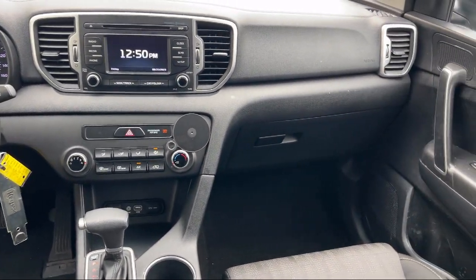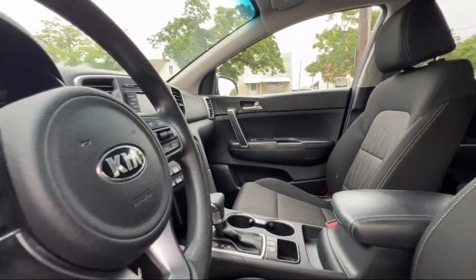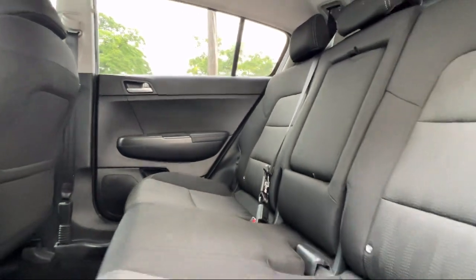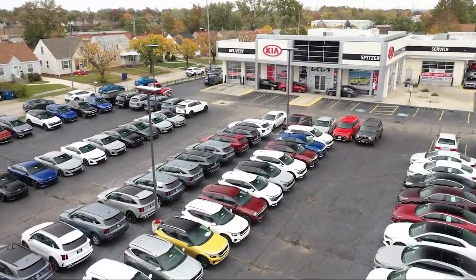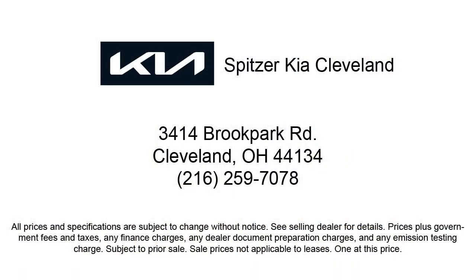Saving you more since 1904. The Spitzer family of dealerships is proud to provide our friends and neighbors with the best purchasing and owning experience in Ohio. We have a friendly staff and provide a fun atmosphere for our guests. We offer the best value for the lowest price, so give us a call or stop by Spitzer Kia of Cleveland today, where our world revolves around you.